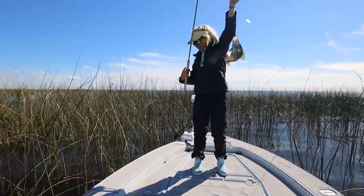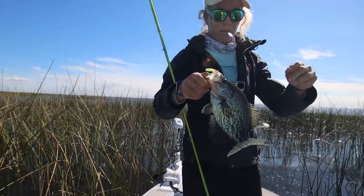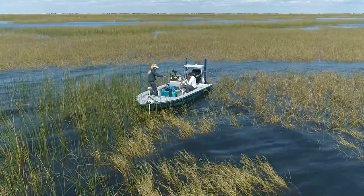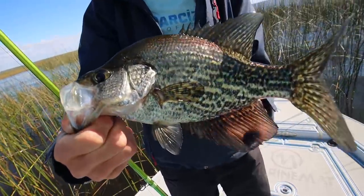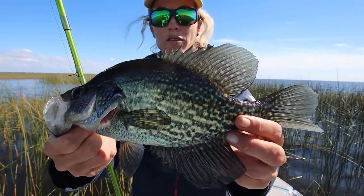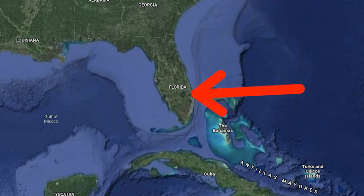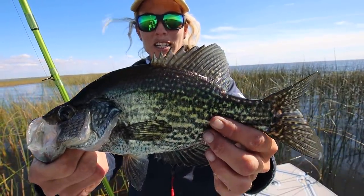Got another crappie in the boat. I believe this is actually a female crappie. But I caught a male crappie earlier that was very dark colored. The females are much lighter and very pretty fish. We literally consider these fish the freshwater lobster of Lake Okeechobee. They're delicious to eat. And the females get much bigger than this, but it's been a blast catching them on jigs.